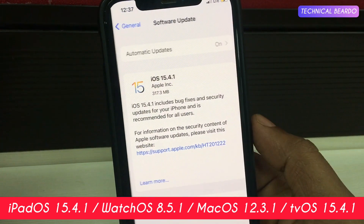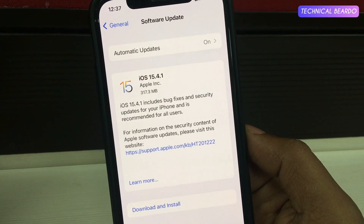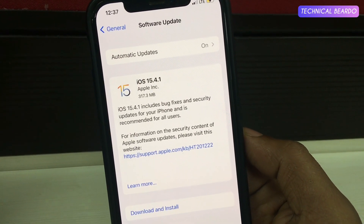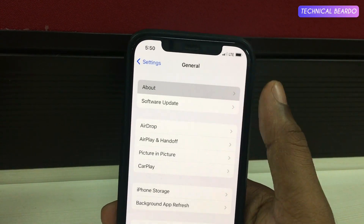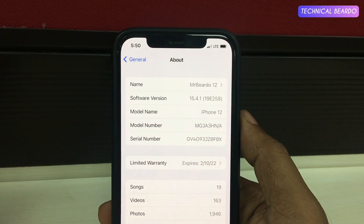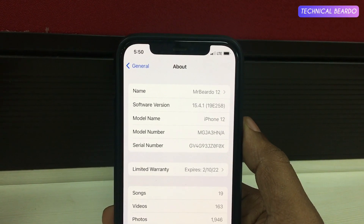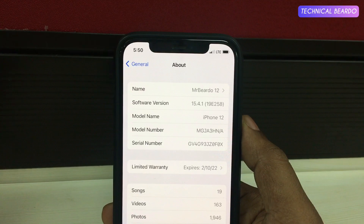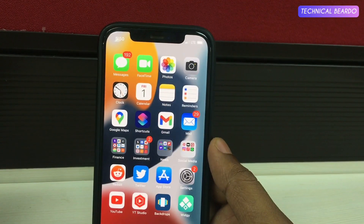The size of this update on my iPhone 12 was around 317 MB, and it may vary according to your device or your earlier iOS version. Talking about the build number, it is 19E258 — a new build number for this update. That's the overview of the update. Now let's talk about the actual fixes.